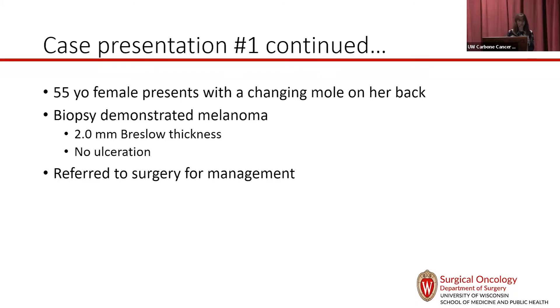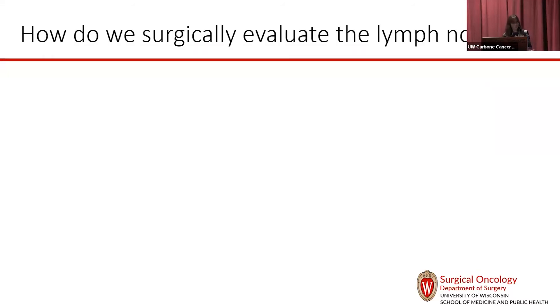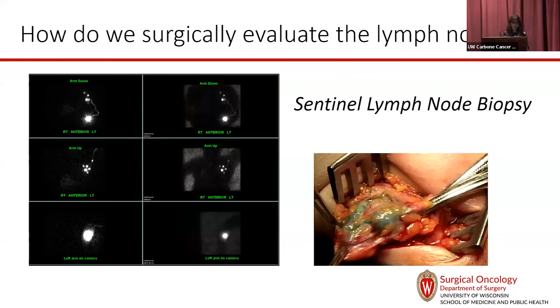Back to case presentation one: that 55-year-old with the back melanoma came to see me, and I want to talk about what we do for lymph nodes. On exam, the lymph nodes felt normal. For people who have clinically negative lymph nodes, we do a sentinel lymph node biopsy. We inject a radioactive tracer around the primary melanoma and also a blue dye. Those are taken up into the lymphatics, travel to the first lymph nodes that part of the body drains to, and we take those out for the pathologist.